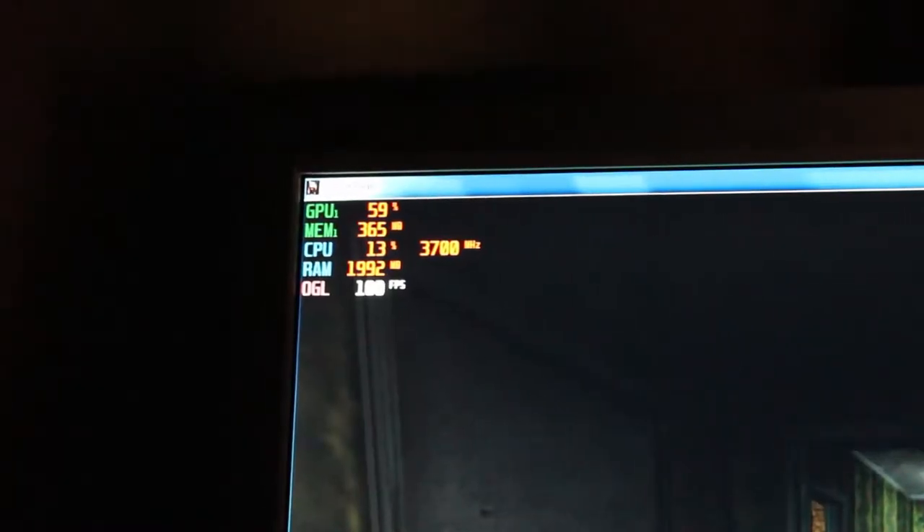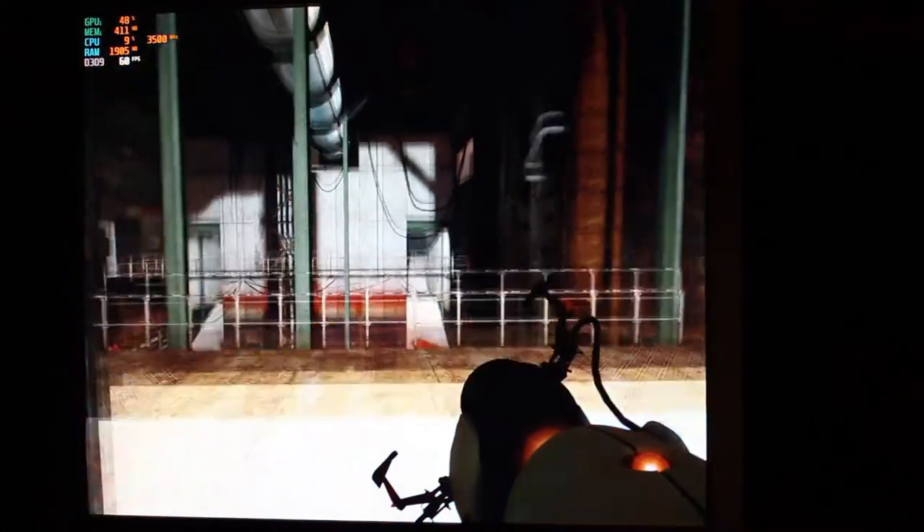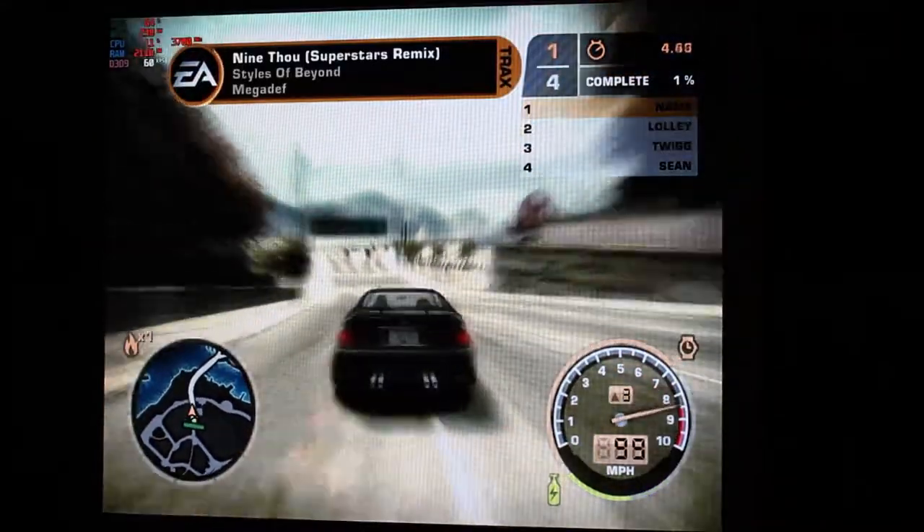Starting with the Asus EAH 4850: Cry of Fear ran quite well — a solid 60fps, GPU usage between 35 to 55, sometimes 60%. Portal 1 was quite playable at a solid 60fps. GPU usage was between 30 and the high 60s, but overall the frame rate stayed consistent when playing normally. Next up is Need for Speed Most Wanted — every setting maxed out — and it runs beautifully. GPU usage is between the mid-50s to high 60s.